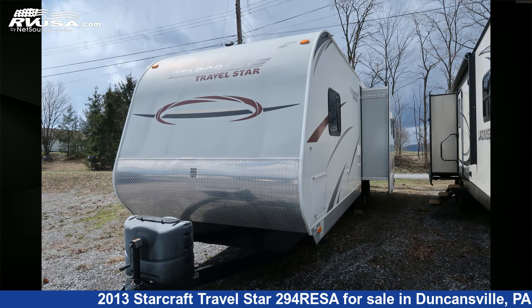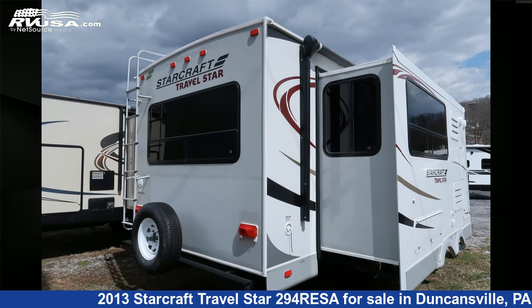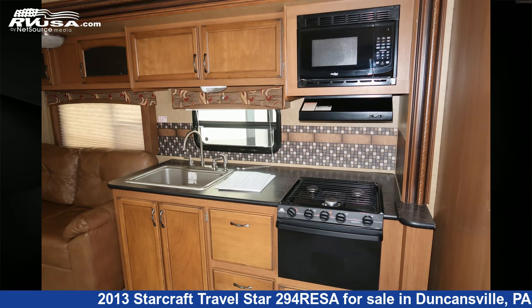This used StarCraft is 33 feet 0 inches in length and features two slide-outs, sleeps six, auxiliary battery, stovetop burner, TV, water heater, CO detector, refrigerator, skylight, air conditioning, leveling jacks, smoke detector, and 69 gallons fresh water capacity.